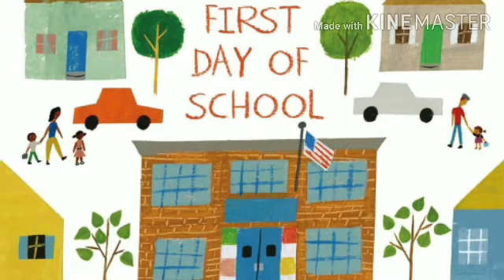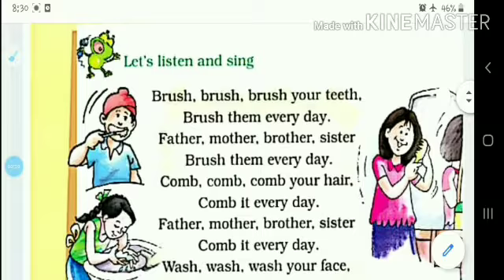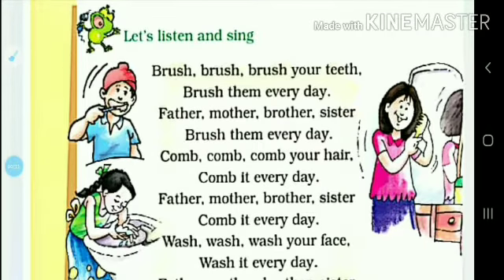Good morning dear historians. In today's class we will study phase number 4 and 5 of lesson 1. So in phase number 4, here is a rhyme. So let's listen and sing it.